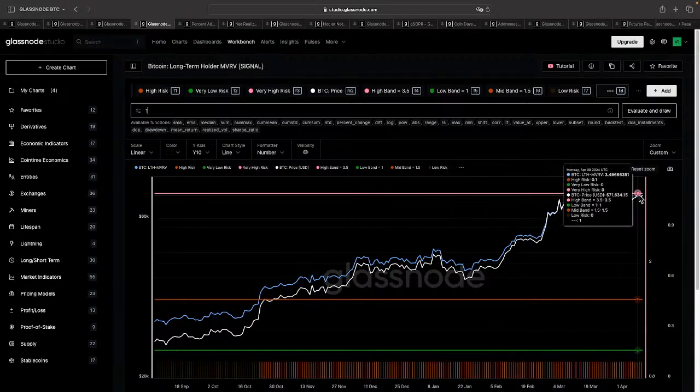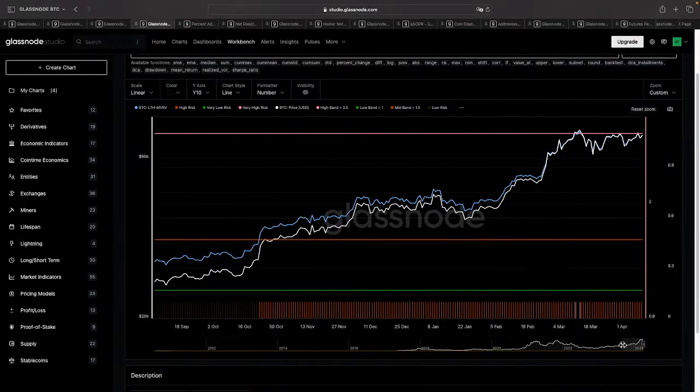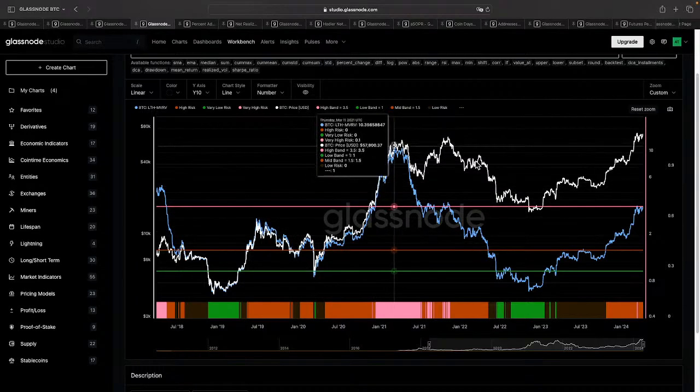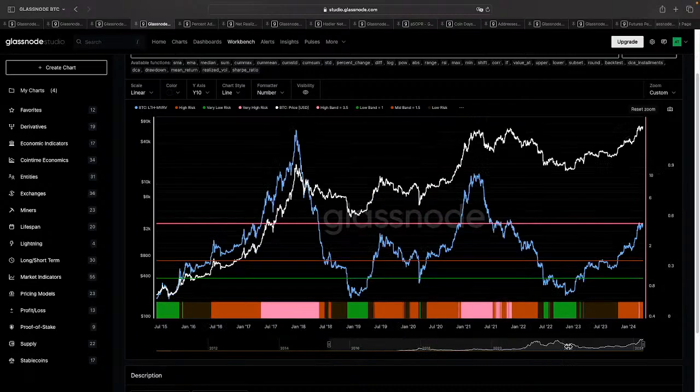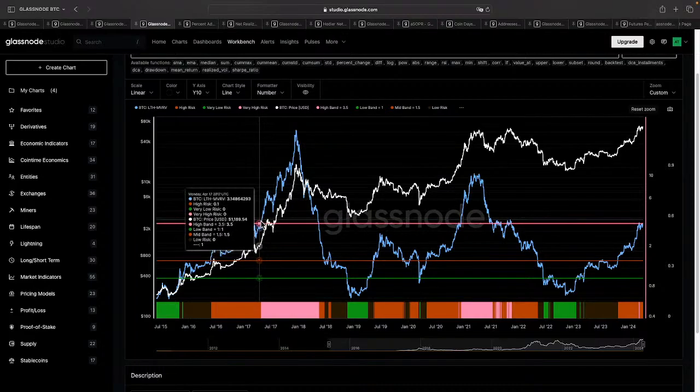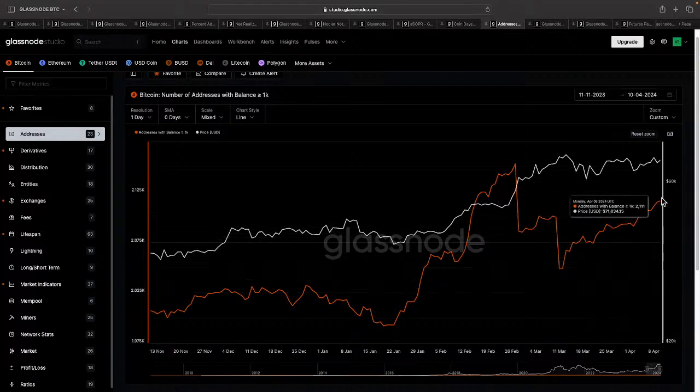Today, MVRV — market value to realized value — is something interesting as the most recent Bitcoin price push tries to move above this pink horizontal line, which is now at 3.5 MVRV. Historically, once the blue line representing market value to realized value crosses 3.5, Bitcoin starts moving exponentially and euphoria kicks in. We saw this happen precisely in 2016-17 as well as in 2021 once MVRV crossed 3.5. The number of addresses with a balance of more than 1,000 Bitcoins continues to increase — also a bullish signal.